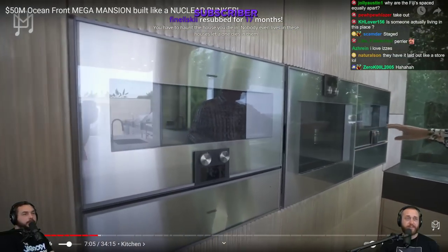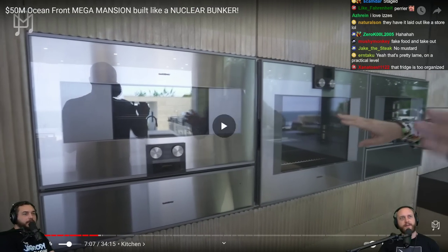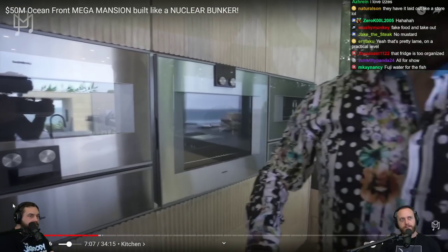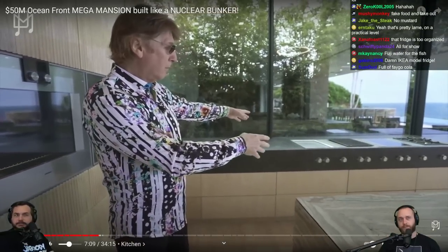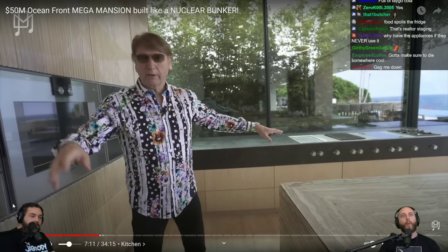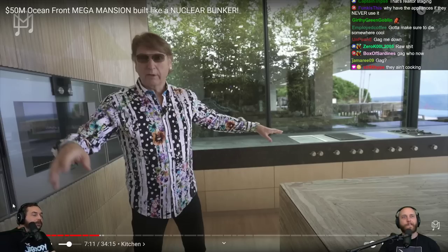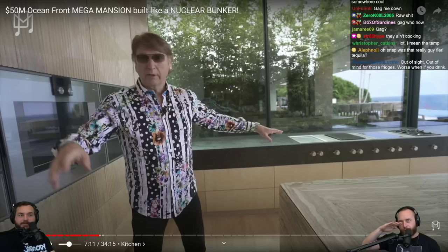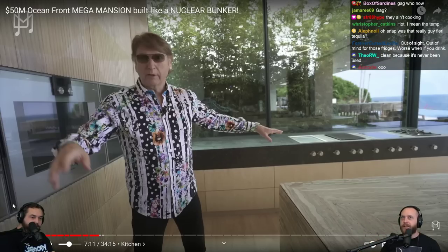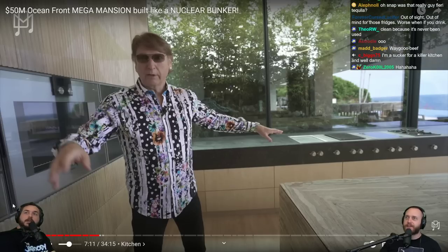It does get better. Top of the line Gaggenau appliances — ovens, grills — look how clean that is. If you're really into the super minimalist look — it's cool to see how they fit all the stuff with straight lines and edges.